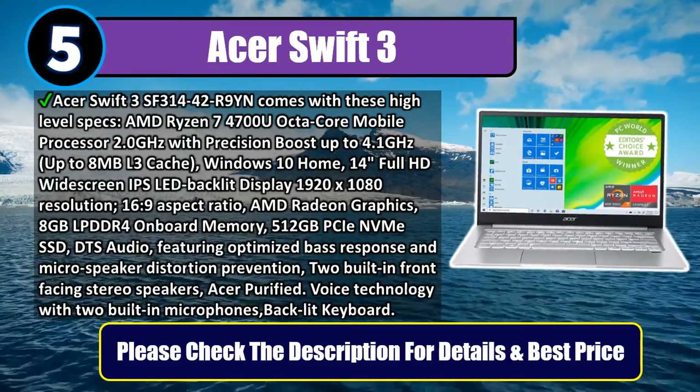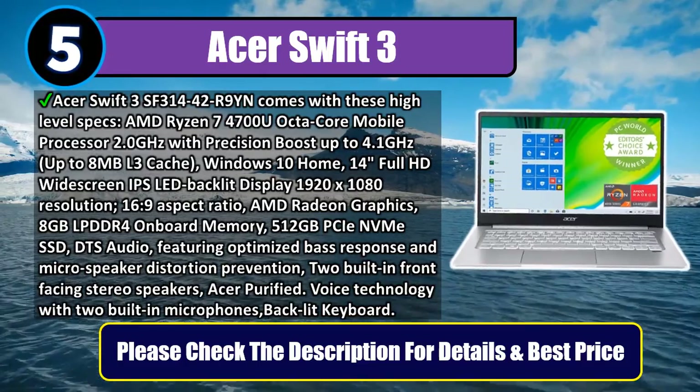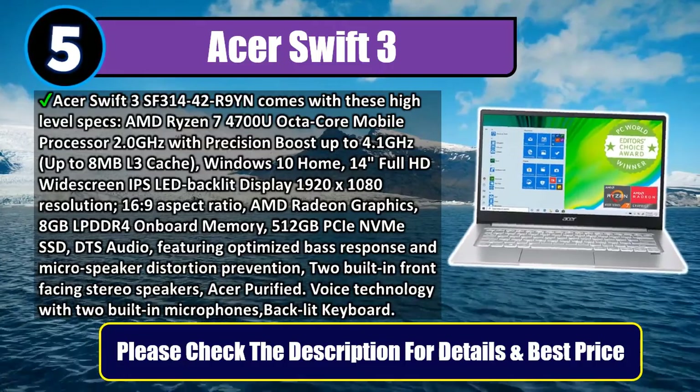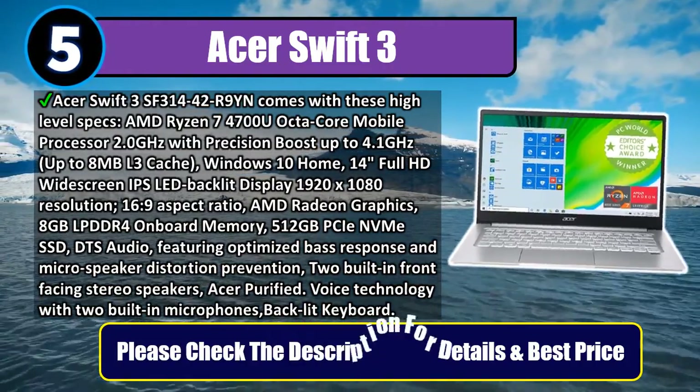DTS Audio featuring optimized bass response and micro-speaker distortion prevention, 2 built-in front-facing stereo speakers, Acer Purified Voice technology with 2 built-in microphones, and backlit keyboard. Please check the description for details and best price.